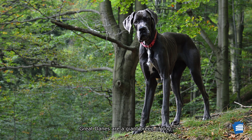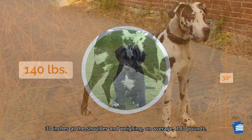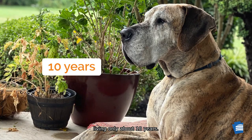Great Danes are a giant breed of dog. Males measure up to 32 inches at the shoulder and weigh on average 175 pounds. Females are slightly smaller, measuring up to 30 inches at the shoulder and weighing on average 140 pounds. These large dogs begin life small, weighing under 2 pounds at birth, but within 6 months this little puppy can grow to be 100 pounds. Great Danes have a shorter lifespan than smaller dogs, typically living only about 10 years.